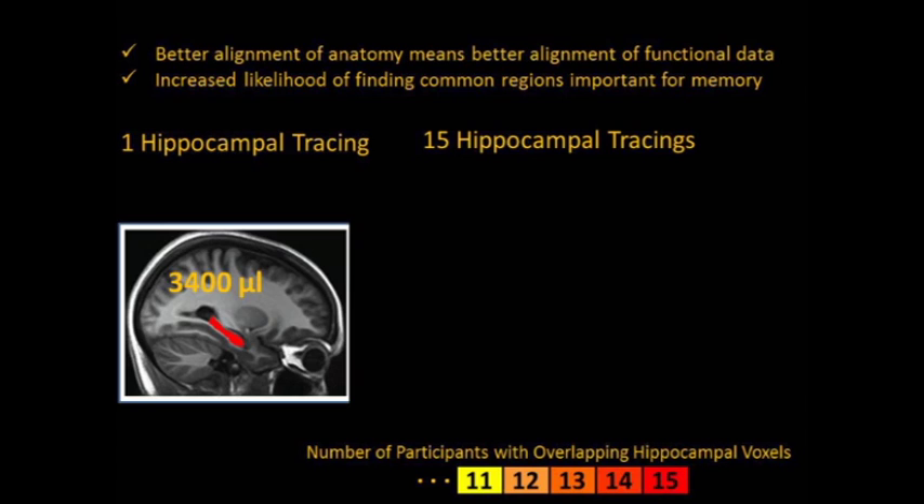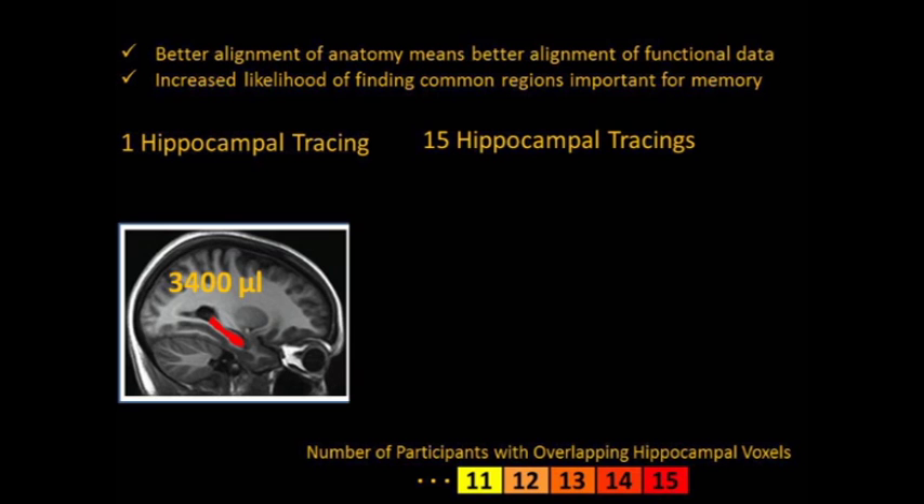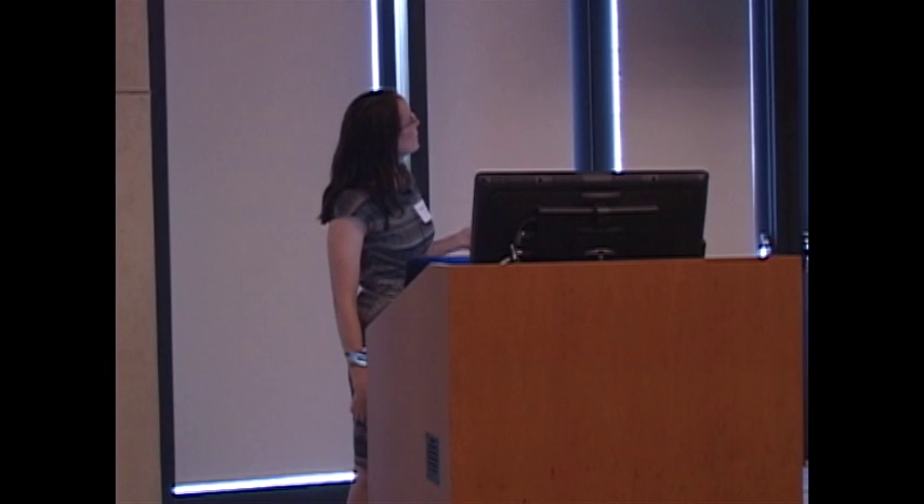The picture is much different if you use the ROI ANTS technique. You get about 2,740 microliters of tissue in common, so you have a much larger area in which to possibly find your effects. This technique has been demonstrated with a region of interest in the hippocampus, but it can also be done without a region of interest, relying just on the grayscale information contained in the T1 image. Techniques like this mean that we have better alignment of anatomy, which means better alignment of function, and an increased likelihood of finding an activated region in your study.